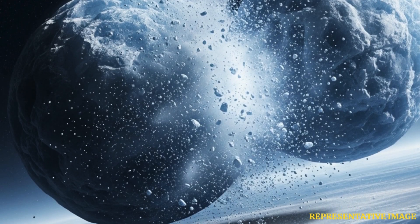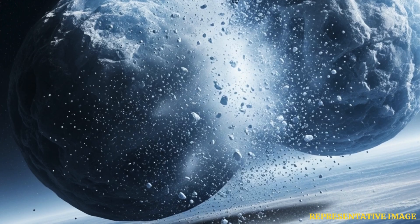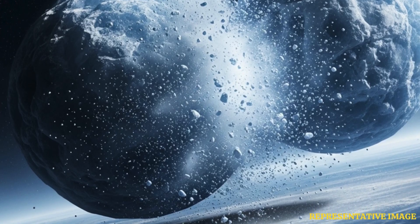A debris disk, or a protoplanetary disk, surrounds the young star. It will be millions of years before the dust and other material coalesce to form planets.